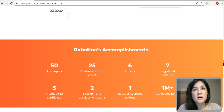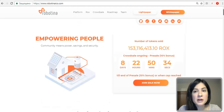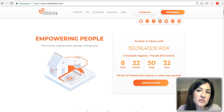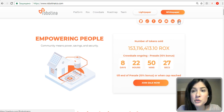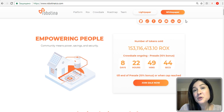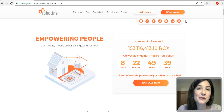I think we've covered everything. The project is widely represented on social networks like Twitter, Facebook, Telegram, YouTube, and LinkedIn. We are always grateful for any feedback — please feel free to leave your comments. Today I made a review of the project called Robotina. Subscribe to our YouTube channel and watch more interesting reviews on icotalk.tv. Bye-bye!